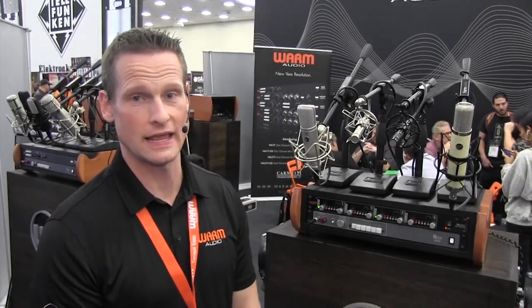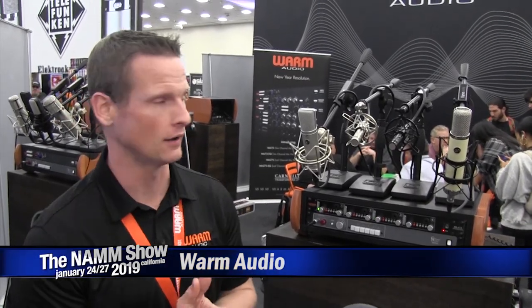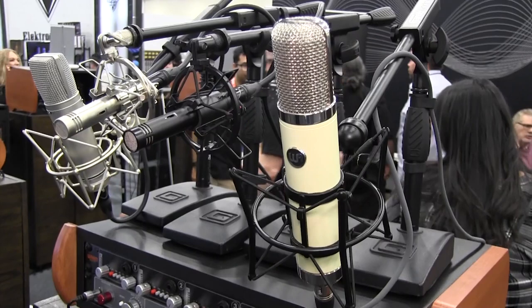Hi everybody, this is Bryce at NAMM 2019, here at the Warm Audio booth with Long and McQuaid. We've got a couple new products we want to talk about. The WA-251 just got released and just started shipping. It's a tube condenser microphone based on the classic 251.